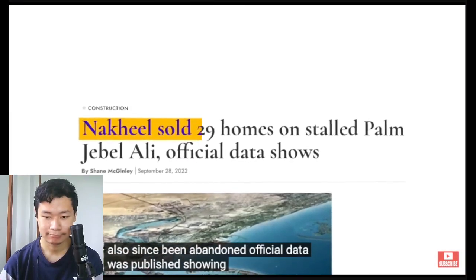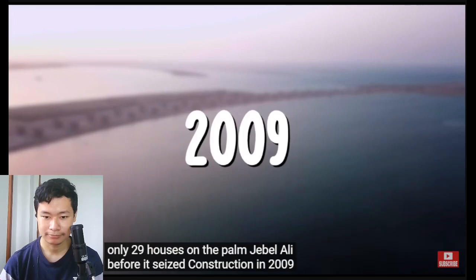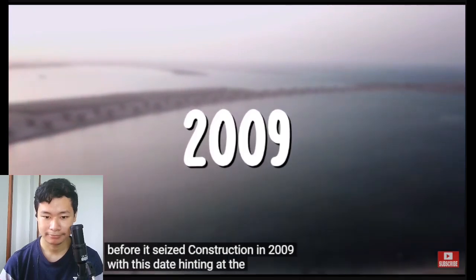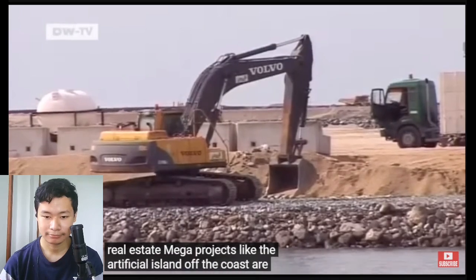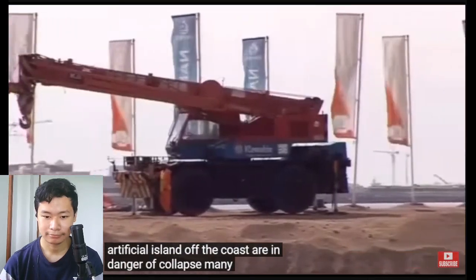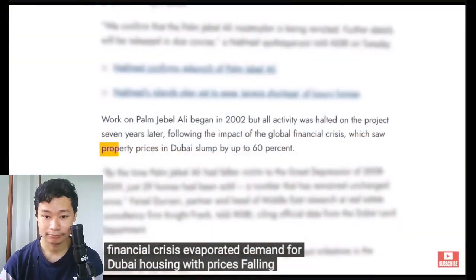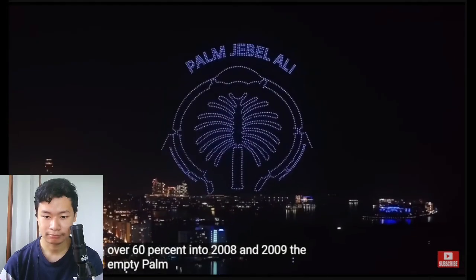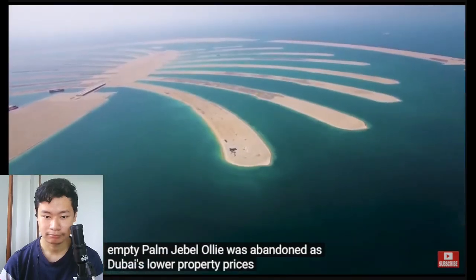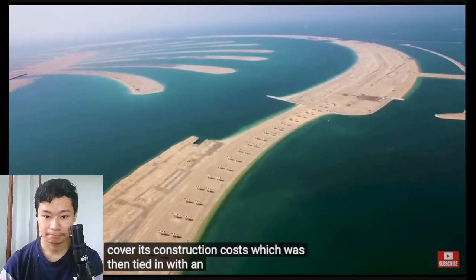Official data was published showing that Nakheel sold only 29 houses on the Palm Jebel Ali before it ceased construction in 2009. Dubai was hit hard by the global financial crisis, especially in real estate — megaprojects like the artificial islands were in danger of collapse. Many construction sites shut down, with property prices falling by over 60% in 2008 and 2009. The empty Palm Jebel Ali was abandoned as Dubai's lower property prices meant Nakheel could no longer earn enough to cover its construction costs.